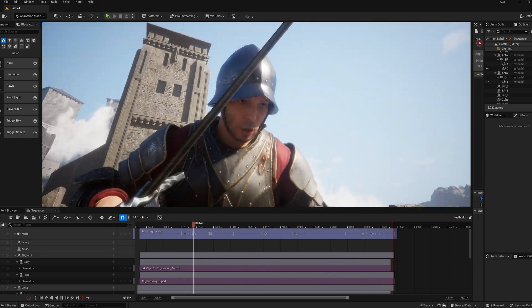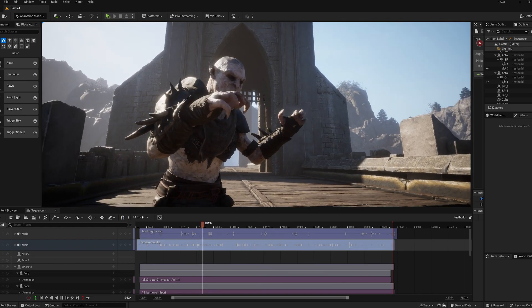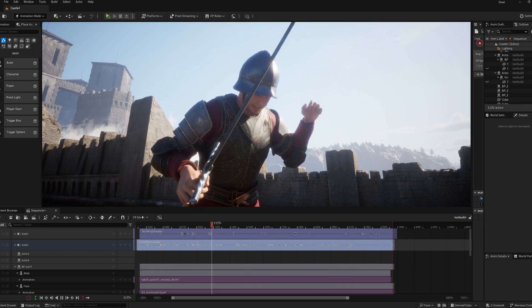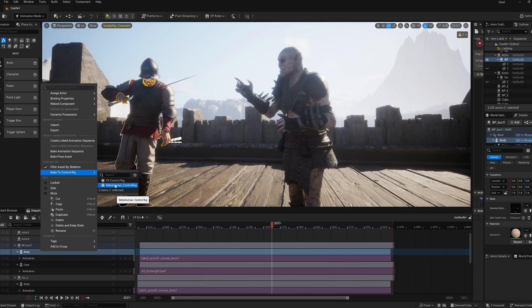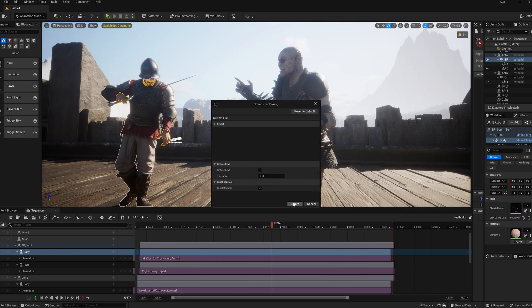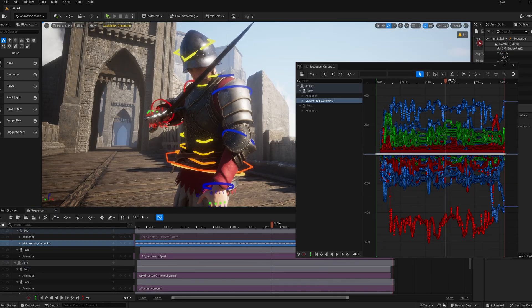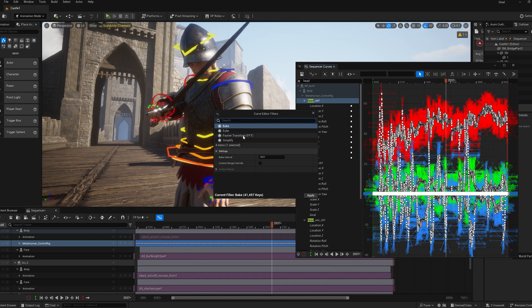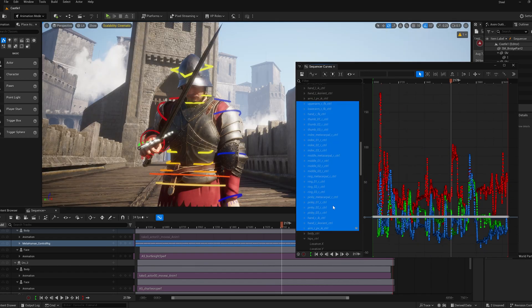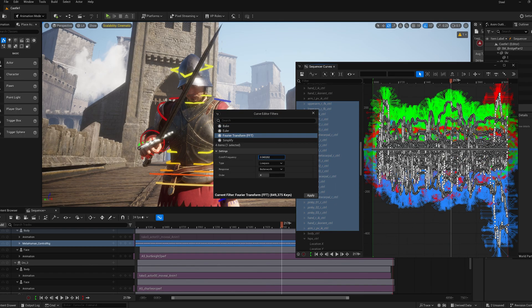Now we have all the raw animations synced and on our characters. As you can see, the raw Move AI animation is pretty jittery. I have found this to be a bit worse when capturing two actors simultaneously versus just one. To smooth out jittery body animations, we baked the body tracks to the MetaHuman control rig, and used the curves editor to apply a low-pass Butterworth filter. This reduced high-frequency jitters, especially in the head and arms, without compromising the animation's integrity.